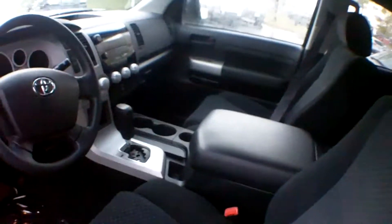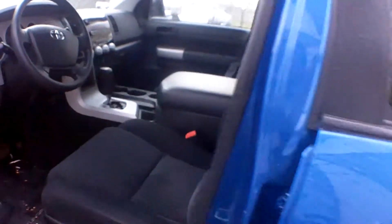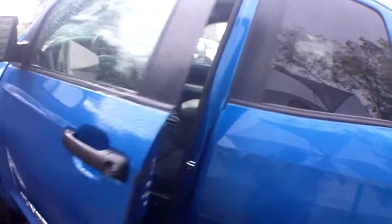You can see we've got a drop-in bed liner, it's a crew cab. The interior on it is in excellent shape — it's a really well-kept truck. Lots of options on it. The SR5. This thing is in good shape.